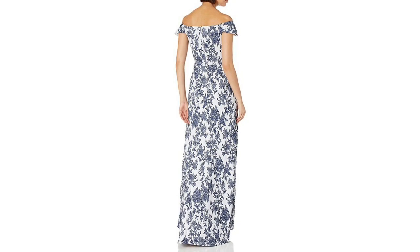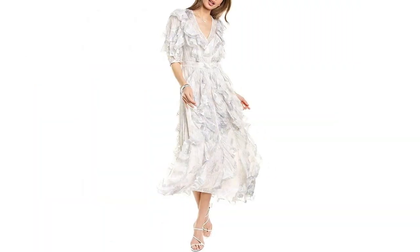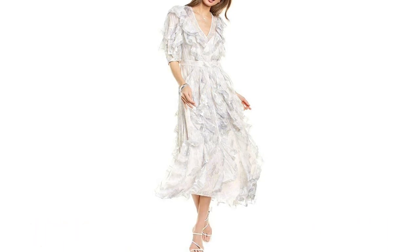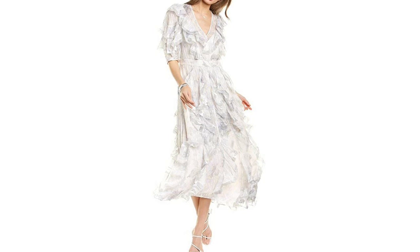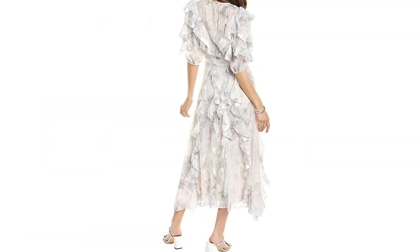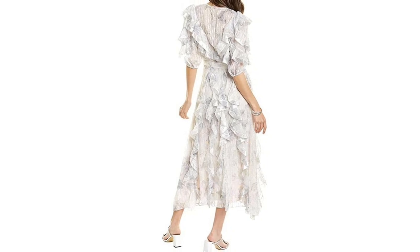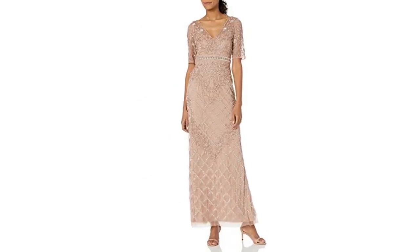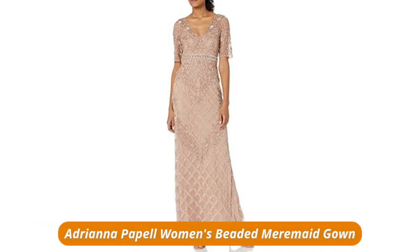It is a slim fit but it does have some stretch in it. It can actually be worn off the shoulders or on the shoulders. Becca Taylor Women's Long Sleeve Lily Ruffle Dress — 80% silk, 20% cotton, imported, zipper closure, dry clean only. This gown is not only beautiful, it is the most comfortable gown I have ever worn. The fit is perfect, the elegance is perfect.